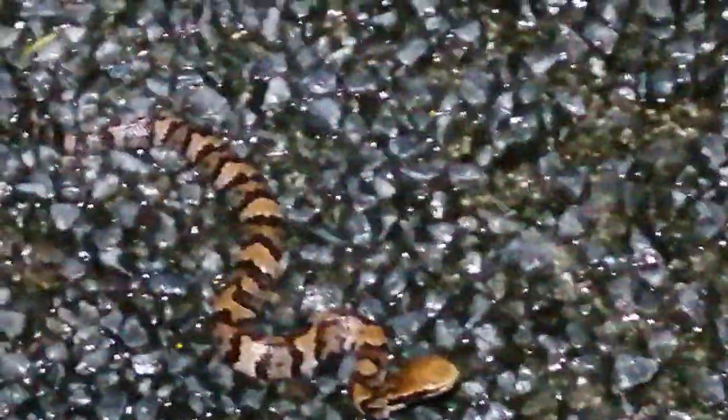Hey guys, you might not be able to see this, but here we have an awesome hatchling cottonmouth water moccasin. Let's have a look at this guy. He's raising his head up. Let's see if we can get him to open his mouth. He didn't seem to want to. I don't really want to get too much closer. But isn't that just the most amazing thing?